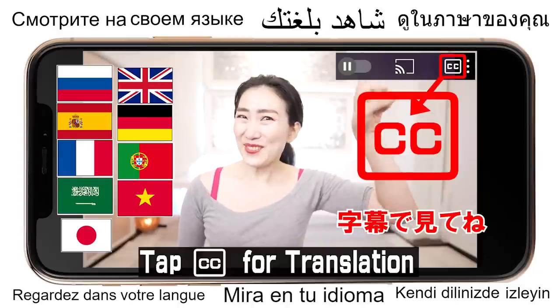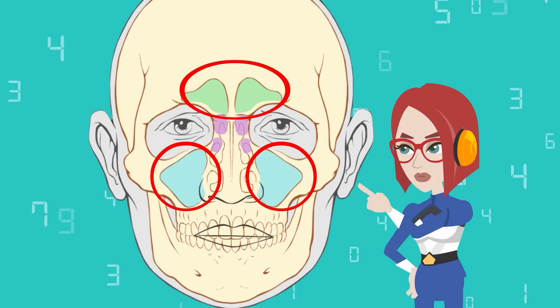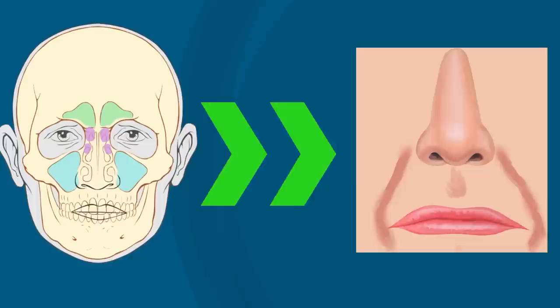Tap here for your language. Hi everyone, I'm Emi. Today, my focus is on the paranasal sinuses. Paranasal sinuses are a group of four paired air-filled spaces that surround the nasal cavity. The condition of the paranasal sinuses is closely related to nasolabial folds and sagging of the entire face.